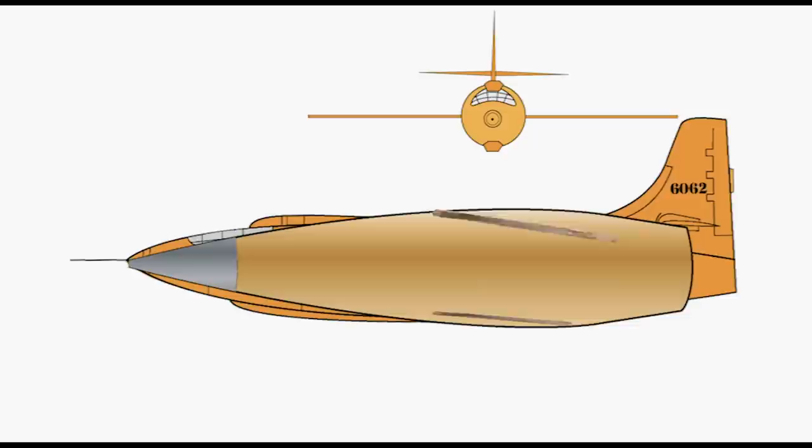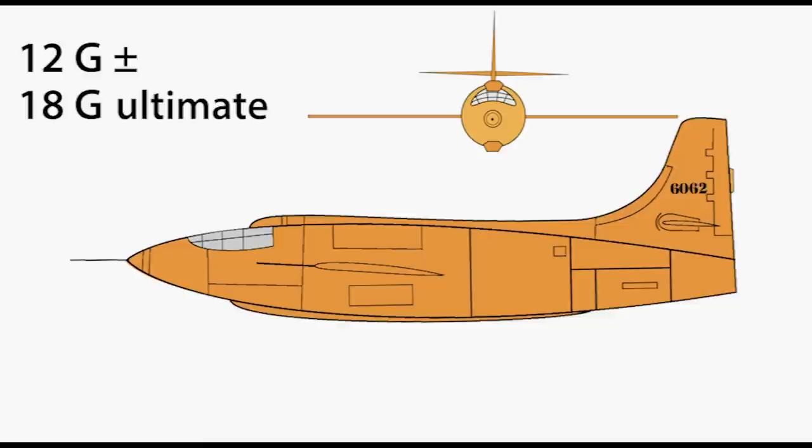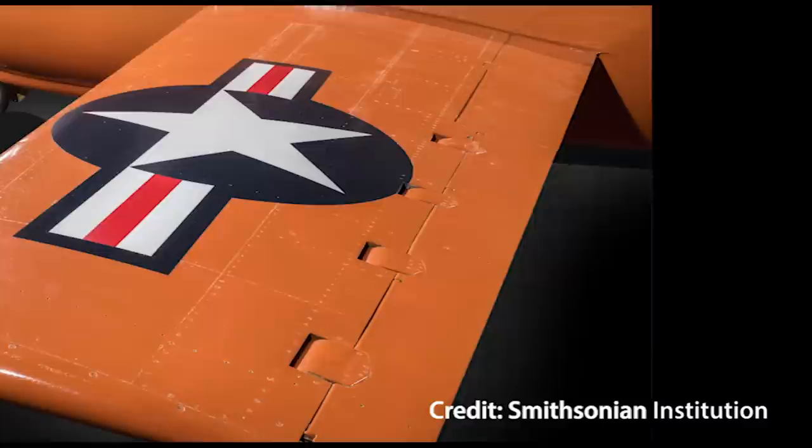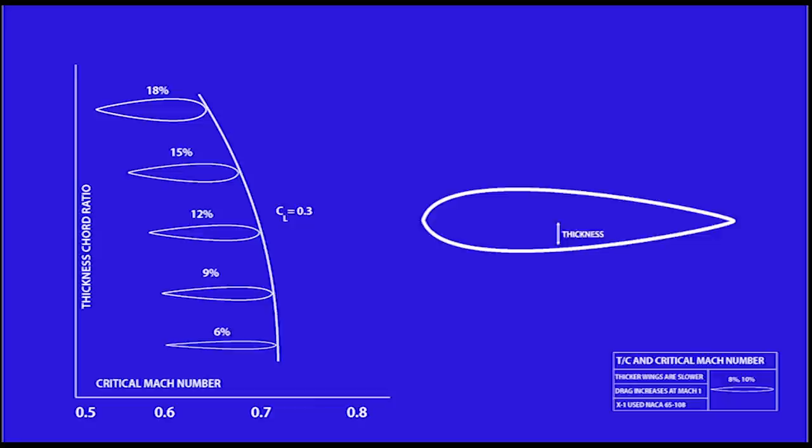Of course, a .50 cal round is stabilized by the spin from the barrel's rifling, and it doesn't have wings and a tail, so Bell did something extraordinary. It engineered the X-1 for an 18G ultimate load, more than twice that of the typical World War II fighter like the P-38. For a sense of how overbuilt the X-1 was, get a load of these aileron hinges — they'd be at home on a bank vault. They were also equipped with flutter dampers.